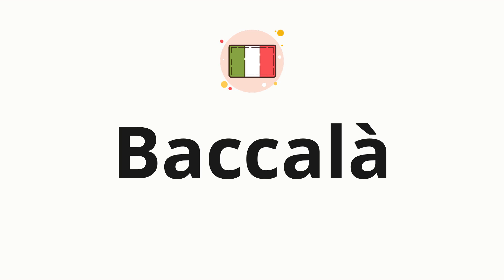Welcome to How to Pronounce. In today's video, we'll be focusing on a new word that you might find challenging or intriguing. So without further ado, let's dive into today's word: baccalà, which means cod in Italian.